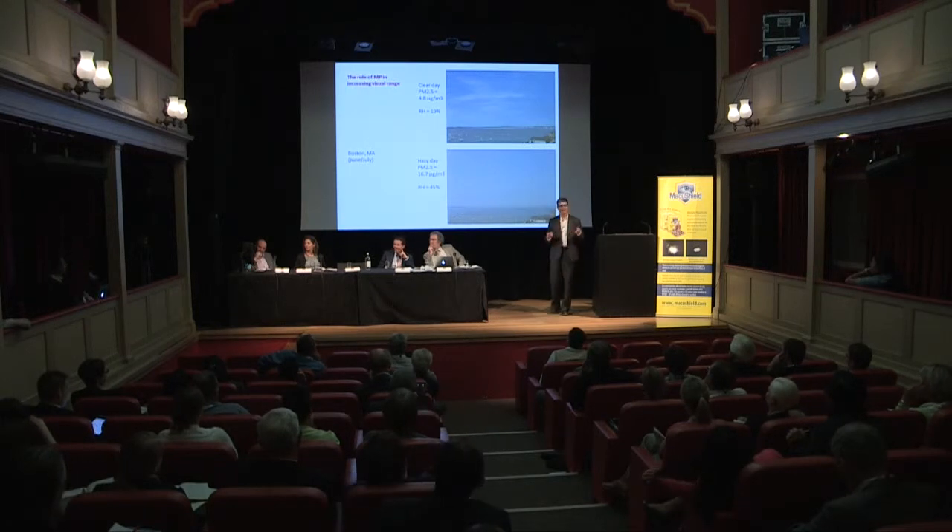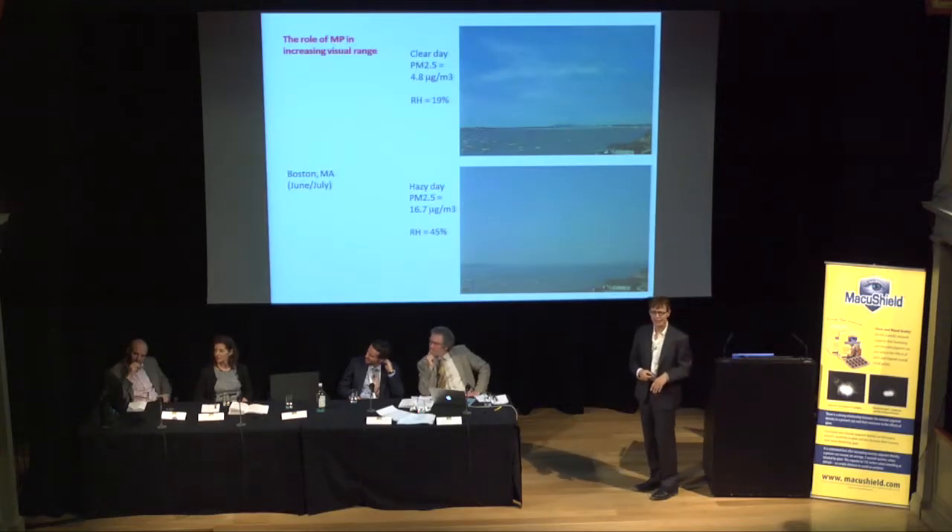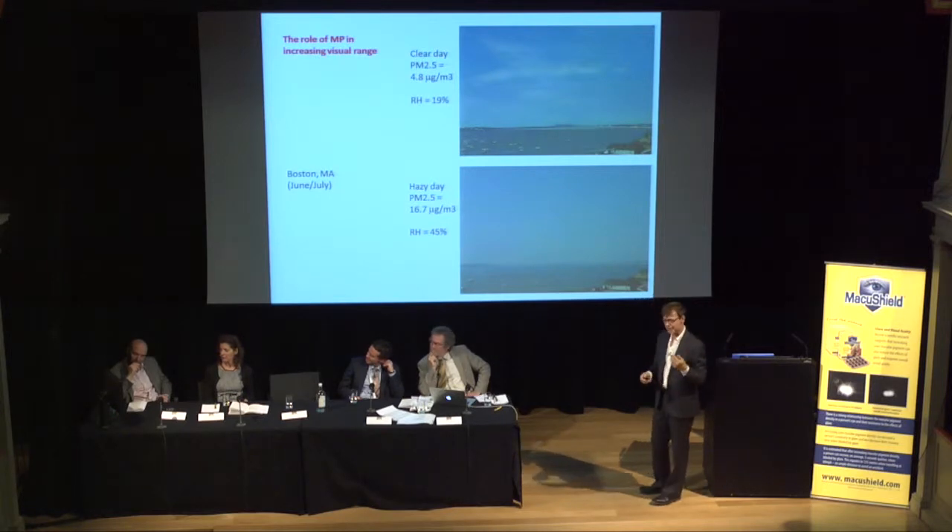As Stephen indicated, blue scatter in the environment can really impede our ability to see in the distance. When you consider all things equal and add blue haze to an image, even humidity can induce scatter—it really limits how far one can see.